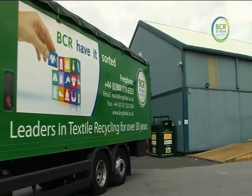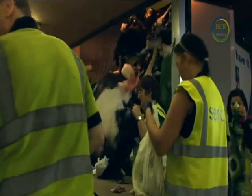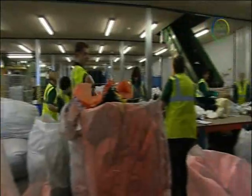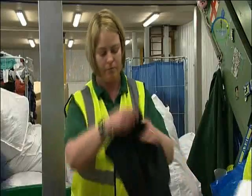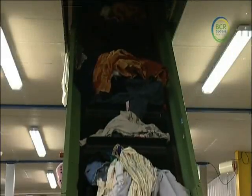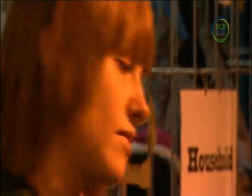Once back at the depot, the truck automatically discharges the clothes into the sorting area. Next, the clothes are sorted by a dedicated team who put them into one of 75 categories. These categories include types of clothing, seasonality of clothing, and quality of clothing. Clothes that cannot be resold can be made into cleaning cloths for industry and for other things such as padding for beds and chairs.